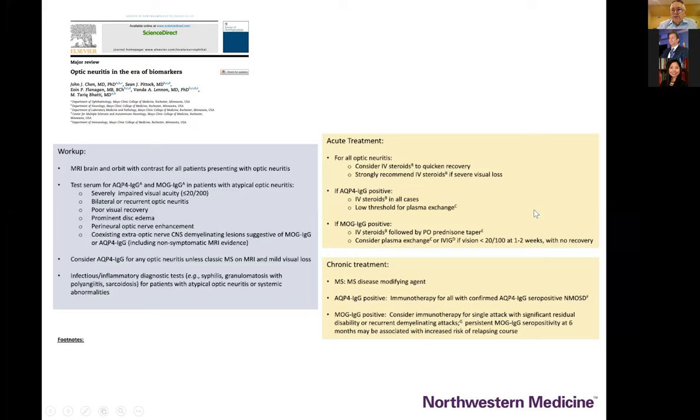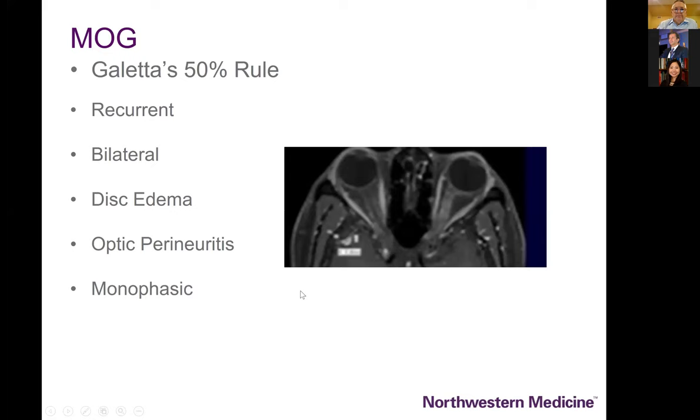We're back to recommending IV steroids for most patients who present with acute optic neuropathies. Once on the NMO track, plasma exchange becomes an important and relevant treatment, and various anti-human antibody treatments have been shown to be very effective for NMO patients. For MOG: IV steroids, prednisone taper, and plasma exchange if you have that diagnosis.